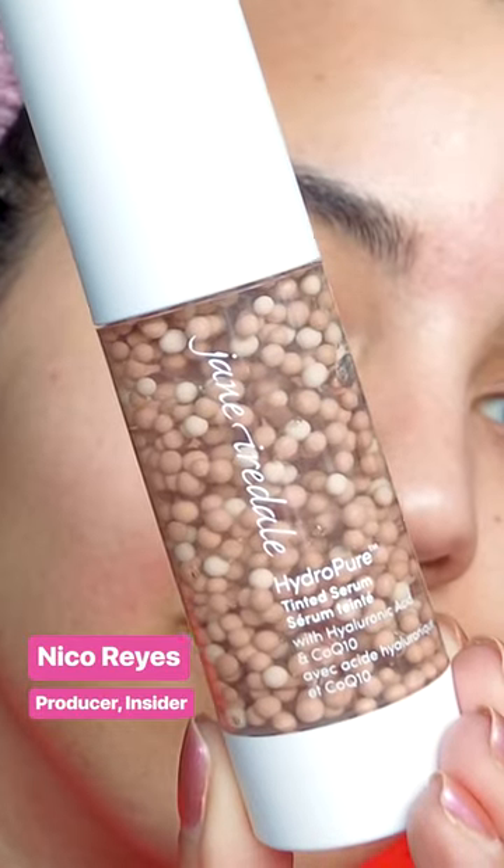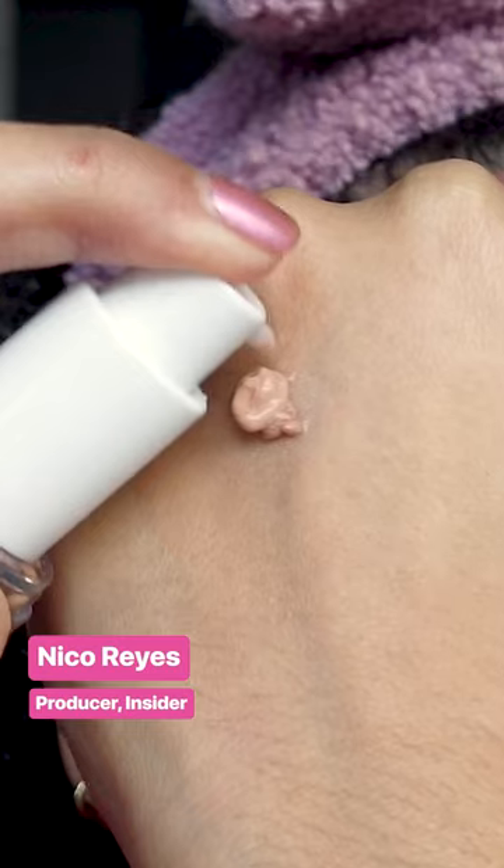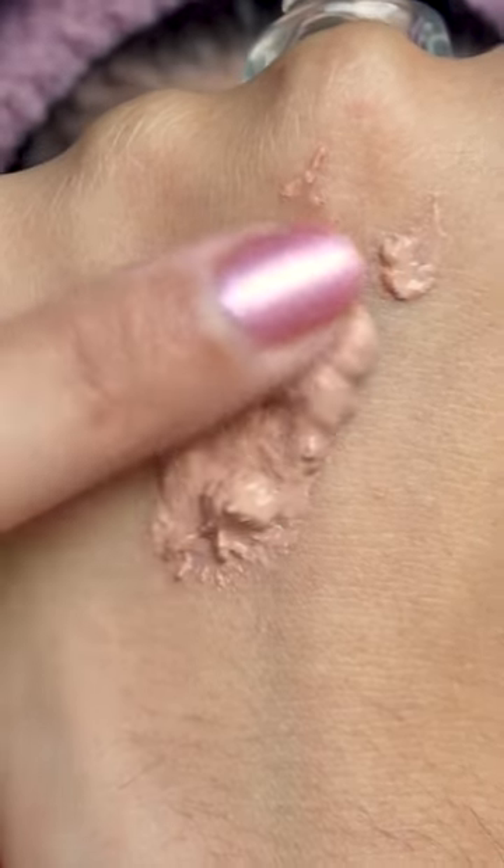I've never tried a product from Jane Iredale before, but this one intrigued me. This is the Hydra Pure Tinted Serum. You're supposed to mix this with your fingers first to break up the beads, then apply with your fingers.